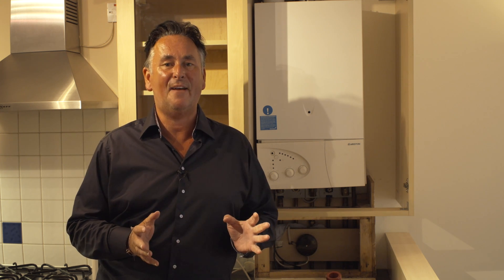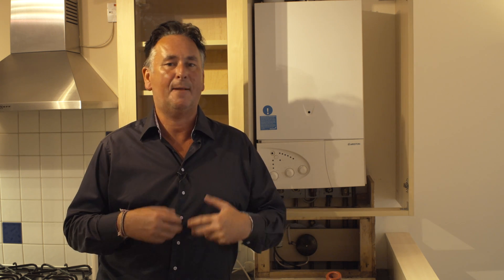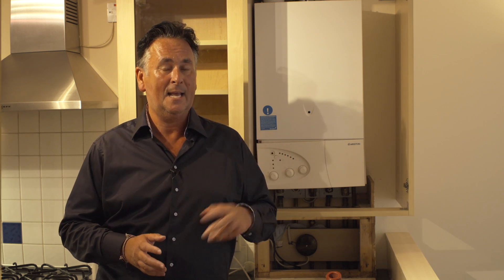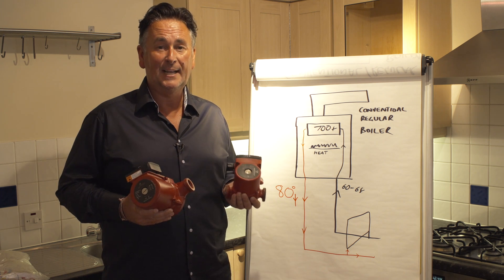We often get asked about efficiency — how can I make my heating system more efficient, how can I make my home more efficient? Well, this video is just going to show you a very simple tip on how you can improve your boiler and heating efficiency. To improve the efficiency of your central heating system, you don't necessarily always have to install a new boiler.